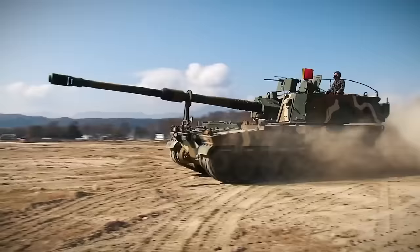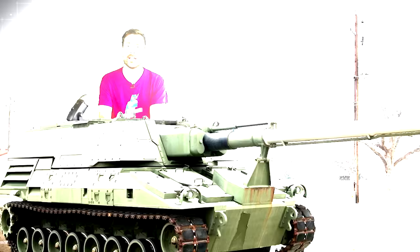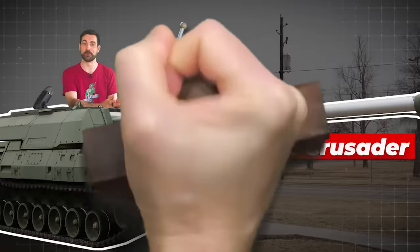The K-9 has many of the same capabilities that were originally supposed to be in the United States prototype XM2001 Crusader, but that $11 billion program in the United States was canceled.